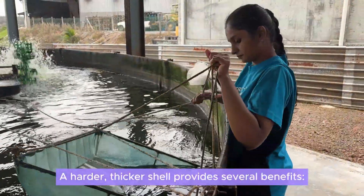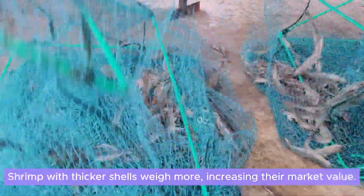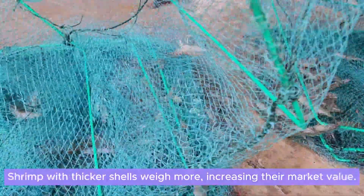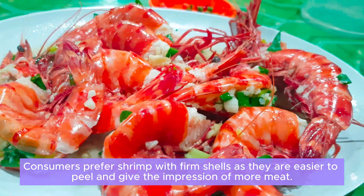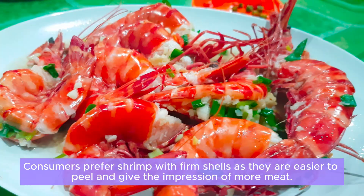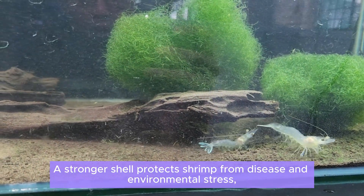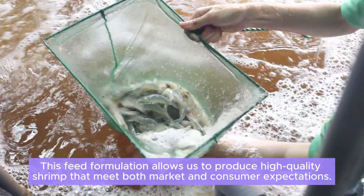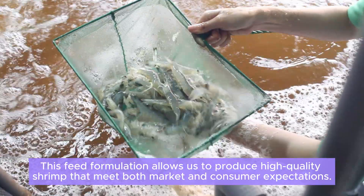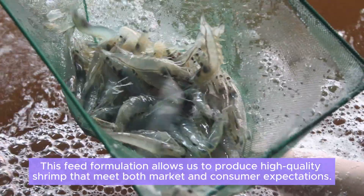A harder, thicker shell provides several benefits. Shrimp with thicker shells weigh more, increasing their market value. Consumers prefer shrimp with firm shells as they are easier to peel and give the impression of more meat. A stronger shell also protects shrimp from disease and environmental stress, leading to better survival rates. This feed formulation allows us to produce high-quality shrimp that meet both market and consumer expectations.